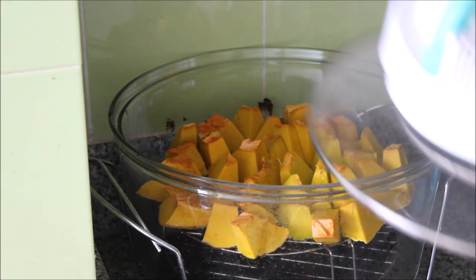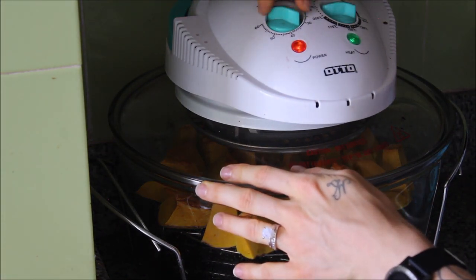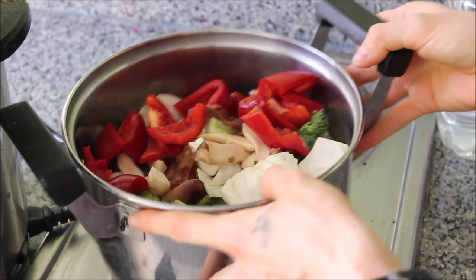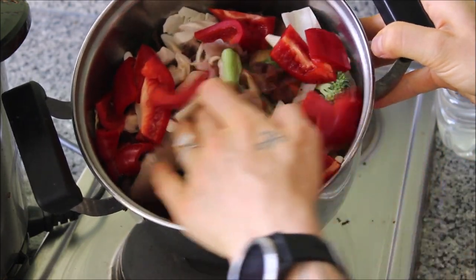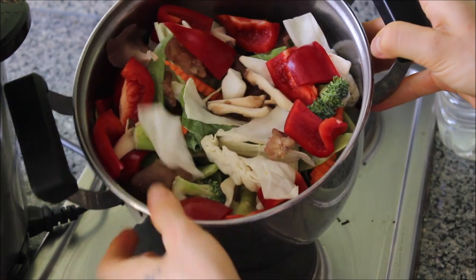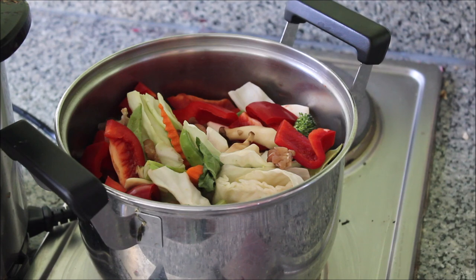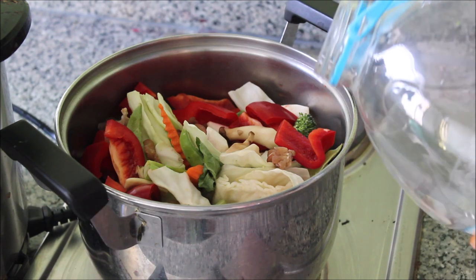Moving on to dinner, I started off by adding my chopped pumpkin into the oven at 225 degrees Celsius for close to 40 minutes. I then added all of my chopped veggies into my saucepan to steam with some water. I've got broccoli, cauliflower, green beans, red pepper, carrot, pumpkin, cabbage, and mixed mushrooms.